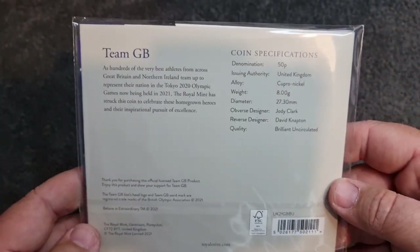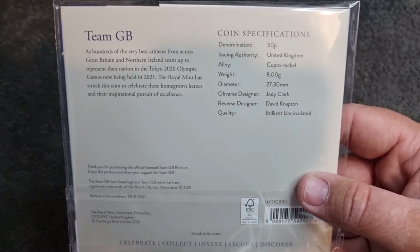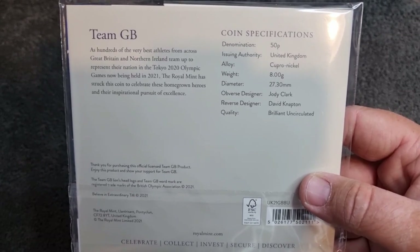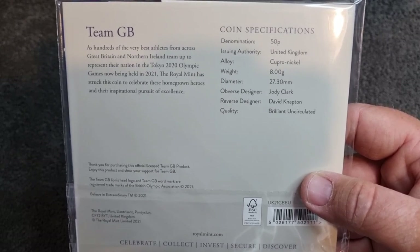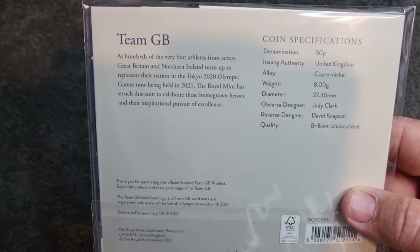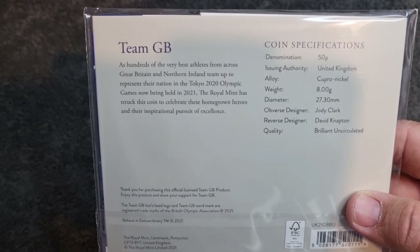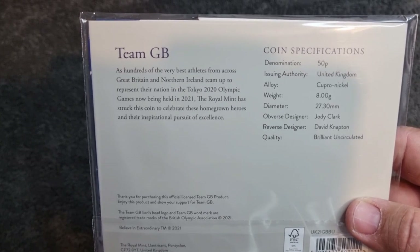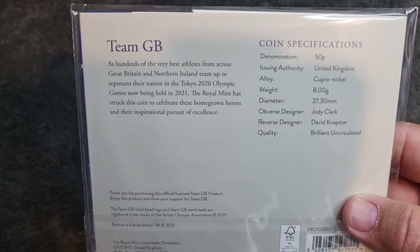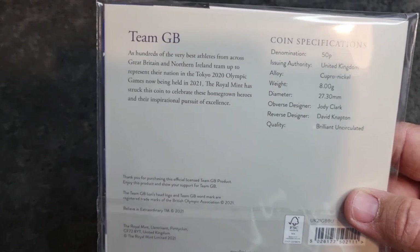Let's take a look at some coin specifications on the back. Denomination: 50p. Obverse designer: Jody Clark. Reverse designer: David Napton. Quality: brilliant uncirculated. Hundreds of the very best athletes from across Great Britain and Northern Ireland team up to represent their nation in the Tokyo 2020 Olympic Games, now being held in 2021. The Royal Mint has struck this coin to celebrate these homegrown heroes and their inspirational pursuit of excellence.